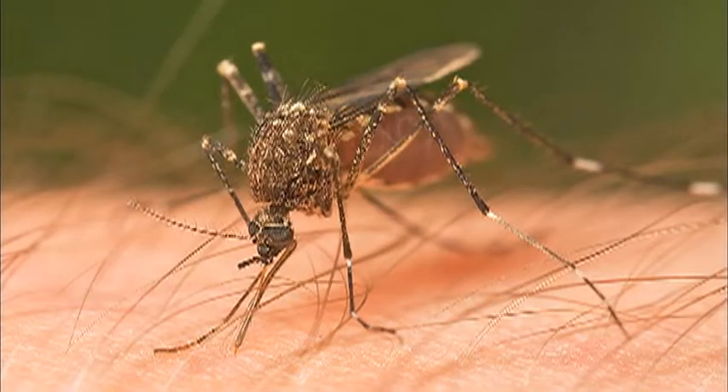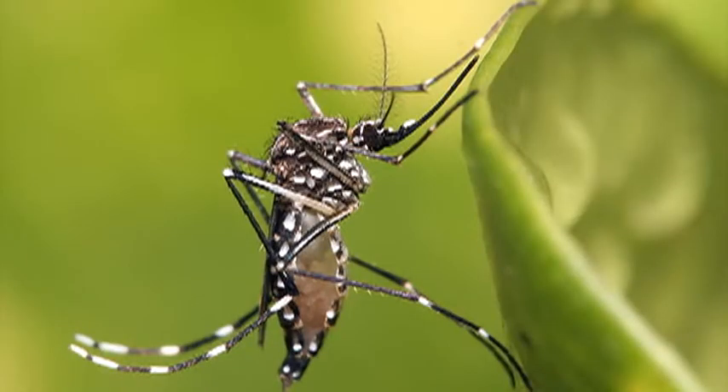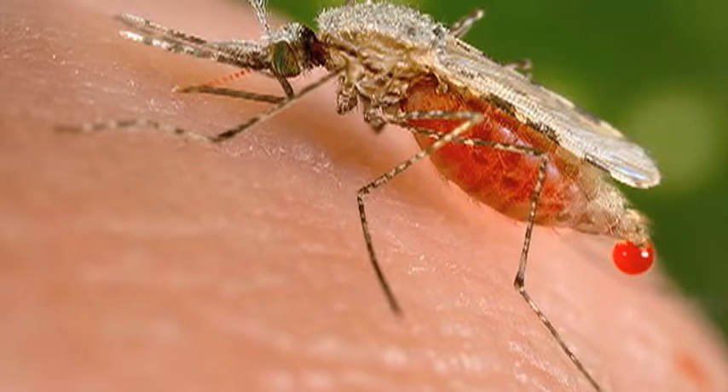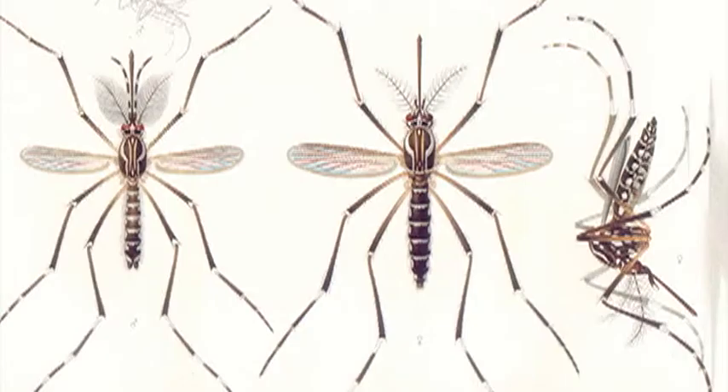Not all mosquito bites are created equal. There are several reasons to hate mosquitoes. For starters, they are pesky, blood-sucking insects that carry diseases such as the Zika virus, dengue fever, and malaria. But even without the worries of serious illness, mosquitoes are just a nuisance when we're trying to enjoy an outside barbecue.